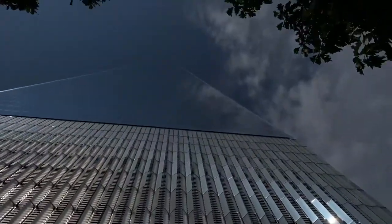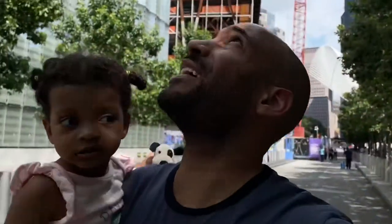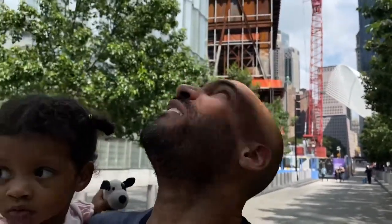Look up at this one — look how high up it goes. Can you even see it? I don't even think you can see the top of that thing. It does look like a big pyramid, oh my god. Jennifer said it's not that tall — this thing is tall.